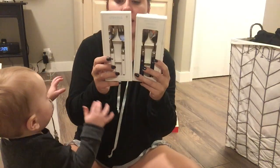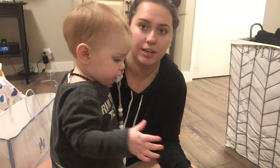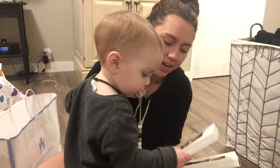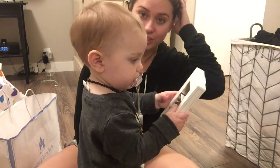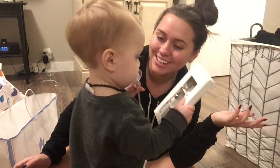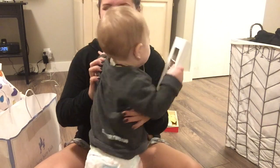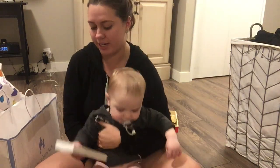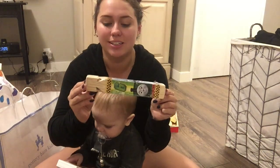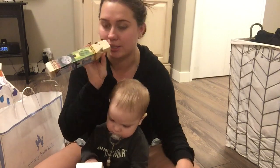I got him some fork and spoon sets just for his stocking. He loves to use forks and spoons when we're eating because he likes to copy what I have, so I think he's really gonna have fun with those and learn how to use them. You're standing right in the middle of the screen - do you want to sit on mommy's lap and play with your fork and spoon? I'm sorry I can't take it out of the package yet.